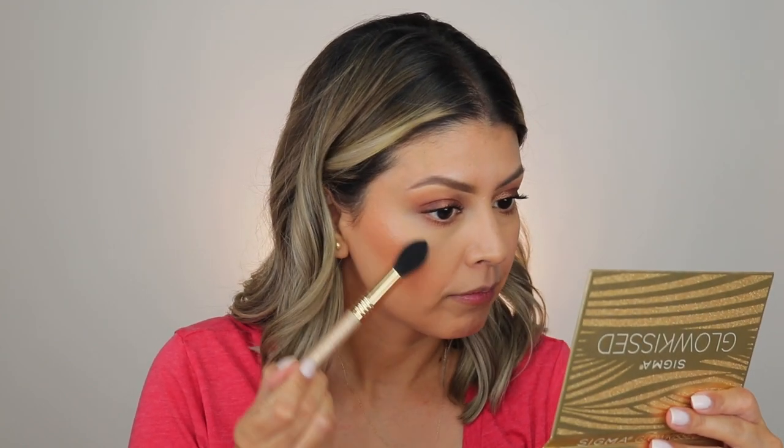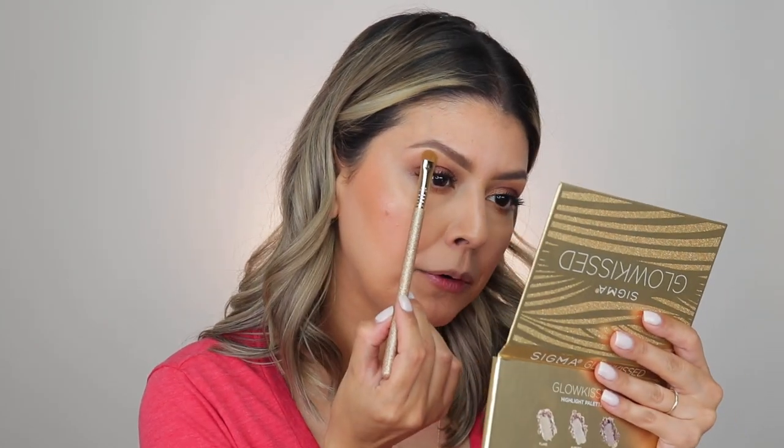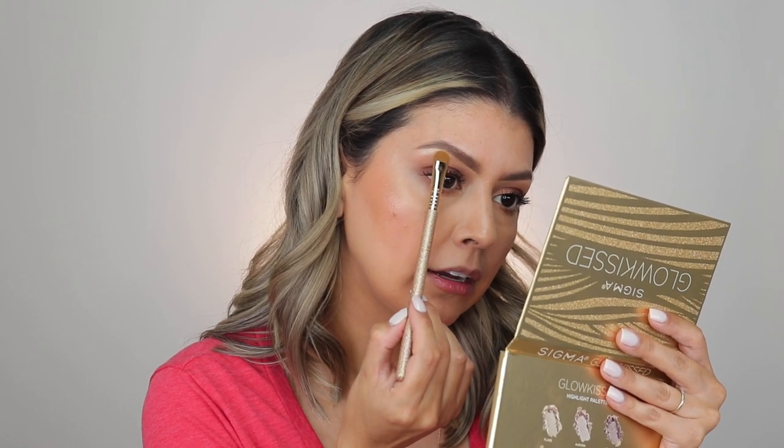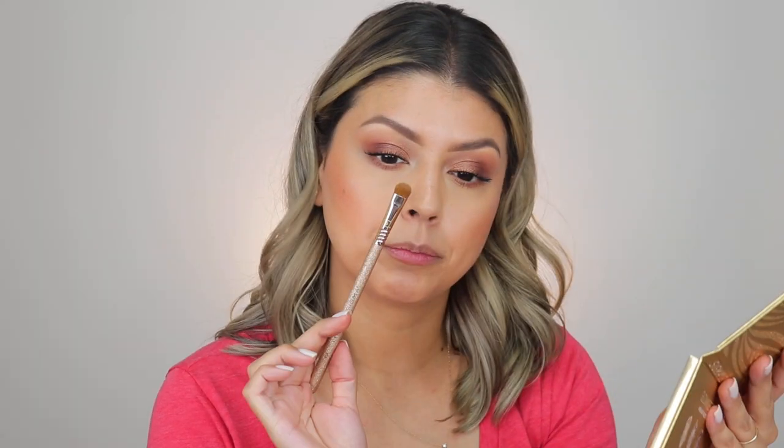Just taking a little bit of the Flare highlight. I don't do the bridge of my nose any longer because I get pretty shiny and oily there already, so I'm good without. I'm taking Flare with the eye shading brush, the E55 from Sigma — a small little shading brush — and applying a little bit of that highlight onto the brow bone and a tiny bit along the inner corner.